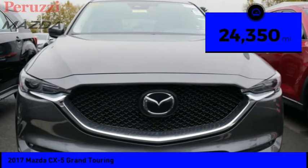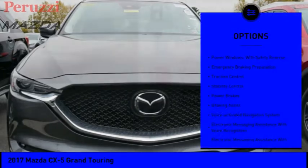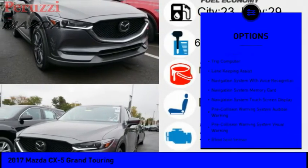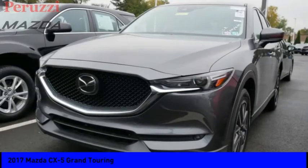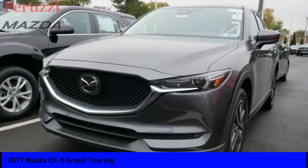This vehicle has less than 25,000 miles. Here are some of this vehicle's great options: power windows with safety reverse, emergency braking preparation, traction control, stability control, power brakes, braking assist, voice activated navigation system, electronic messaging assistance with voice recognition and read function, and trip computer.